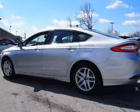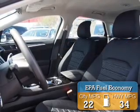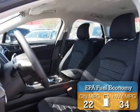It's powered by front wheel drive, a 2.5 liter 4 cylinder engine, and an automatic transmission. Great fuel efficiency saves you money by requiring fewer trips to the gas station.